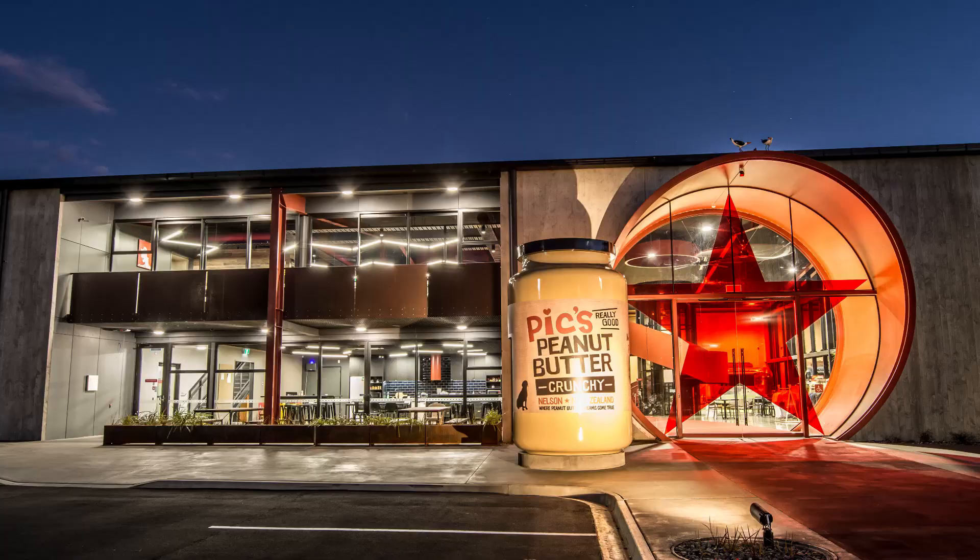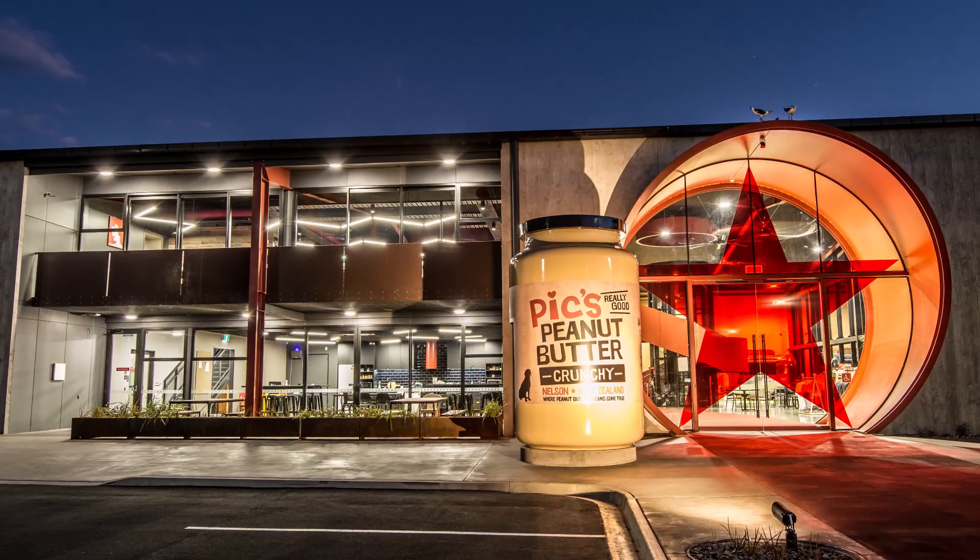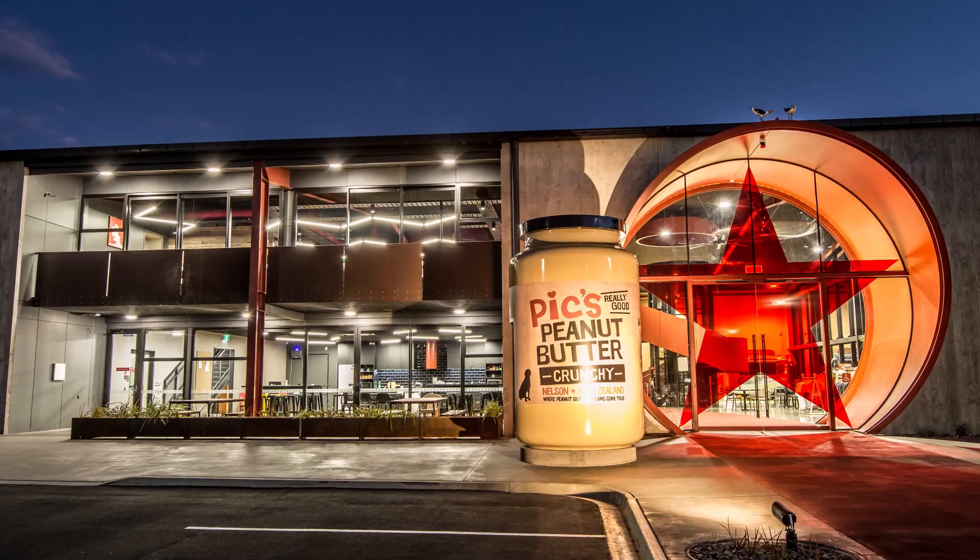The install takes approximately three days — in the case of the PICS project, we had two of our qualified technicians on site doing the installation. Projects like this are what we built the business on: being able to make bespoke elevators for people. It's really good for us and our team to get involved in projects that are a little bit out of the norm.